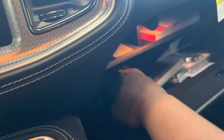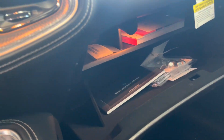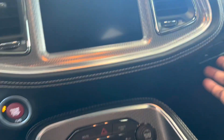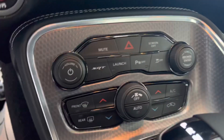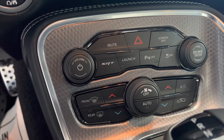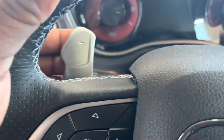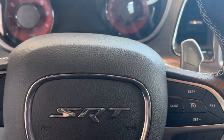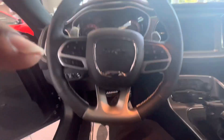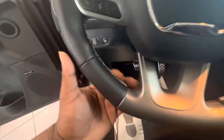In every car, this one comes with a radio manual. We got locking lugs on the wheels for you guys, and then we got all the controls down here — the SRT mode, locks, parking sensors off, AC — all of that. On this one we also got paddle shifters.